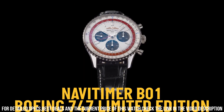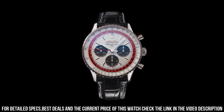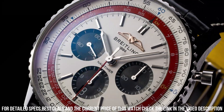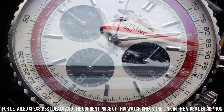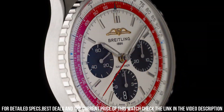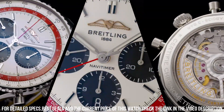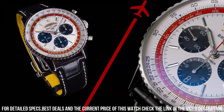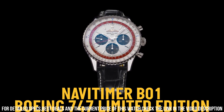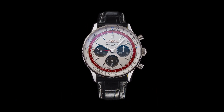Dimensions — product weight: approximately 98 grams. Watch head weight: approximately 76 grams. Diameter: 43 millimeters. Thickness: 13.6 millimeters. Height: 49 millimeters. Lug width: 22 millimeters / 18 millimeters. Strap material: alligator leather. Strap color: black. Strap type: straight lug, 22/18 millimeters. Buckle material: stainless steel. Buckle type: folding clasp. Buckle size: 18 millimeters.